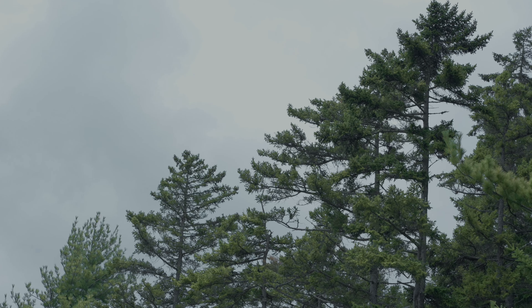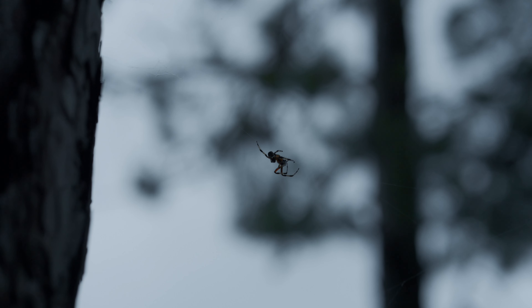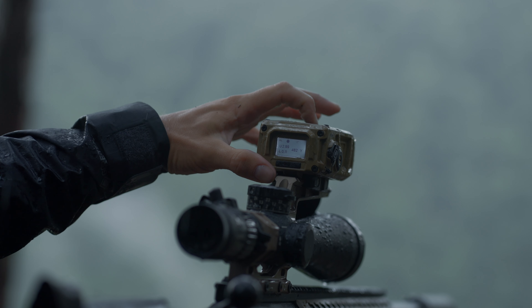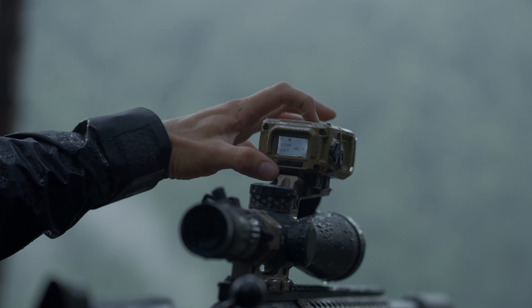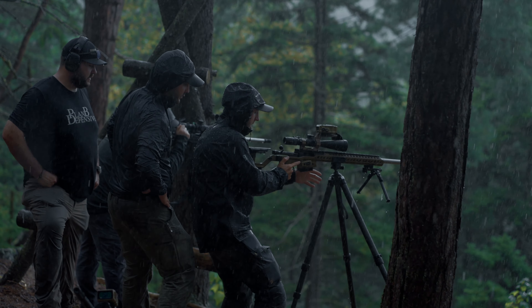Getting into the details of what we do up there — we do a lot of uneven terrain tripod shooting, shooting off natural terrain such as logs and rocks. Towards the end of the course, in the second half of the second day, we get into a lot of competitive events.